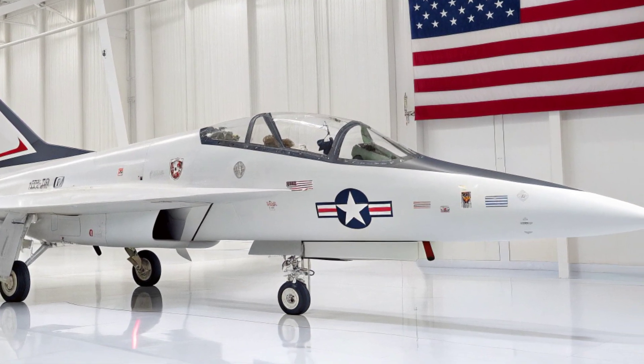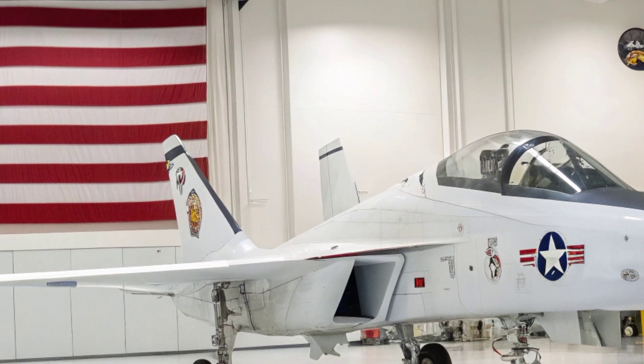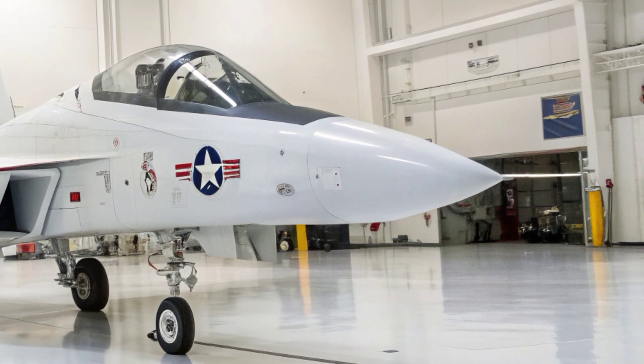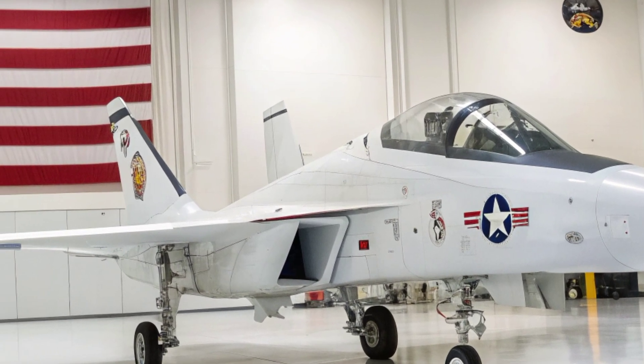With its fusion of stealth, speed, onboard intelligence, and mission flexibility, the 2026 F198 StormTalon positions itself as a core component of future US air power doctrine. It is engineered not only to dominate the skies but to integrate seamlessly into joint force operations.